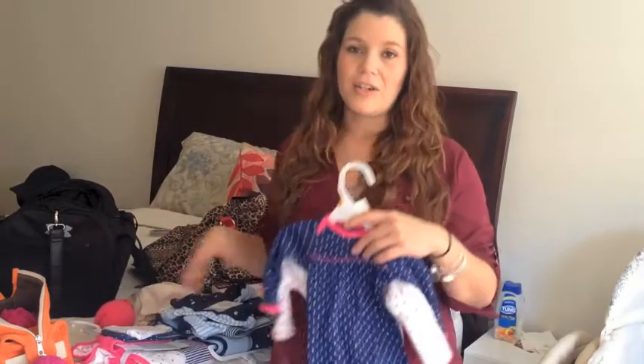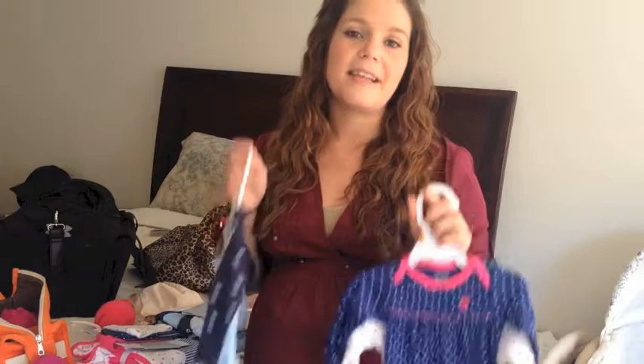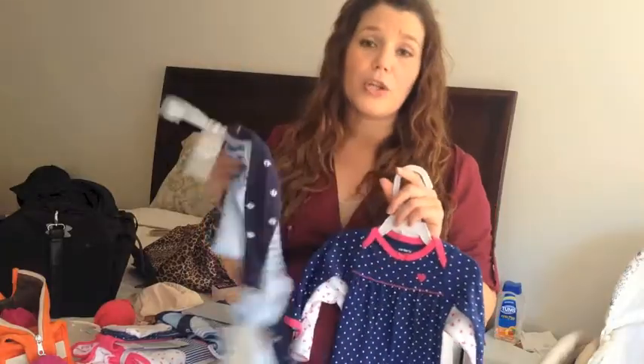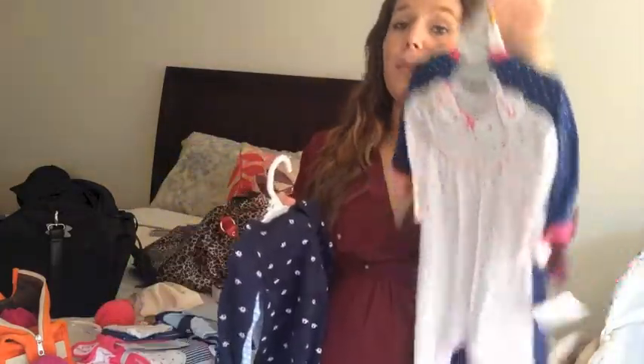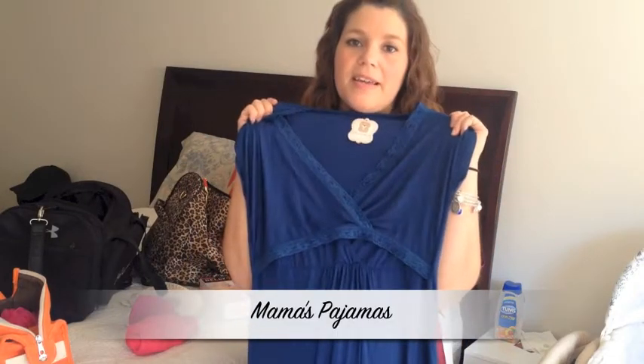Let's start with the take-me-home outfit. My mother, my sister and I went to the Carter's outlet and picked up these cute little take-me-home outfits. I went with gender neutral — my friend Kate had done this when she didn't know what she was having and I thought that was fun. If it's a girl I'll go with the butterflies, if it's a boy I'll go with the elephant, with matching hats and matching receiving blankets. Remember to pack the receipts so we can return whichever one we don't need.